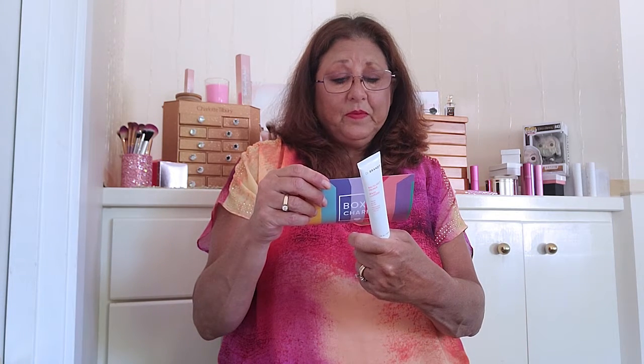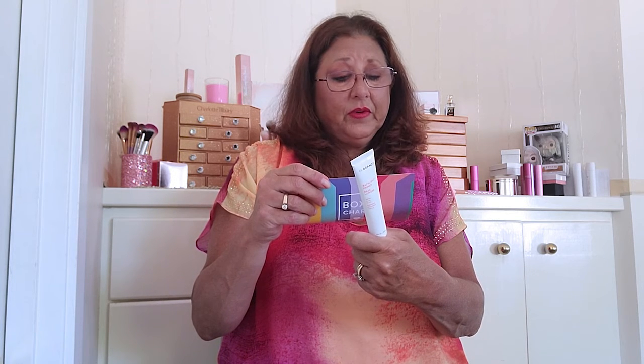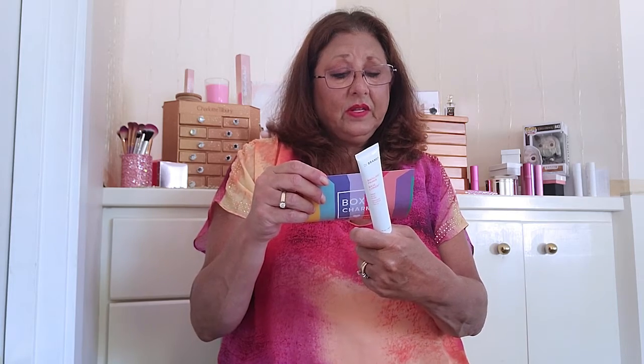We got Violet Voss. The first thing I'm pulling out of here is Dr. Brandt Backlight Primer, Prime Blur Glow. Formulated to fade out your biggest beauty boundaries such as fine lines, wrinkles, and pores. The antioxidant-rich formula gently blends into the skin, providing a smoother appearance and prolonging the wear time of your makeup. This is retailed at $38.